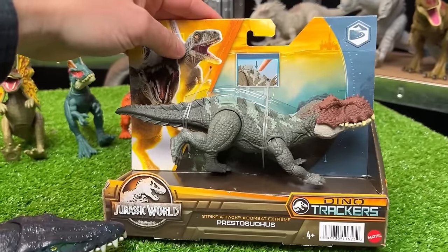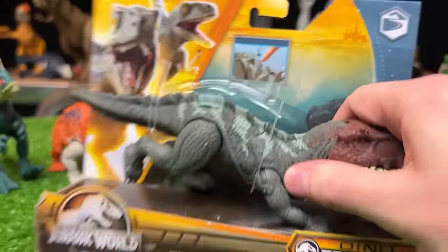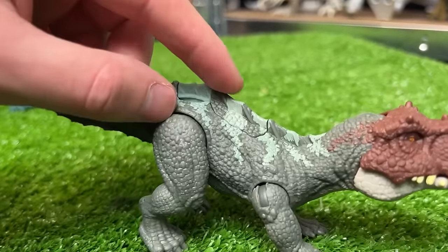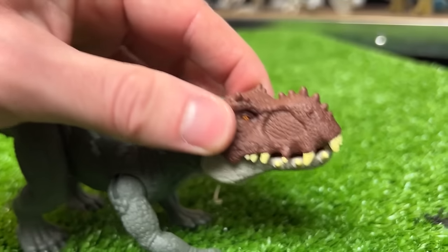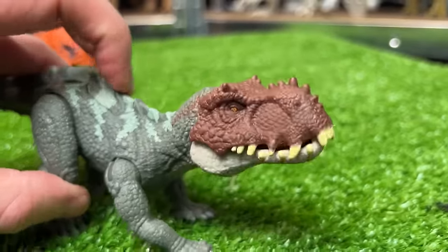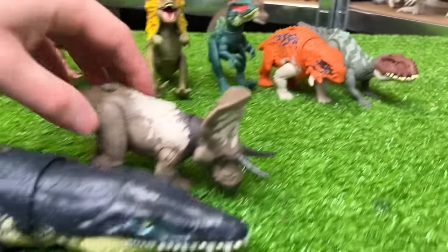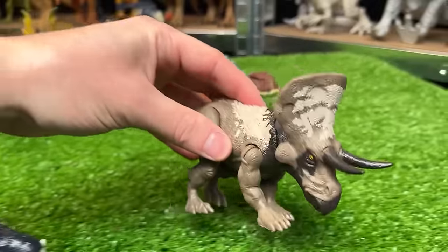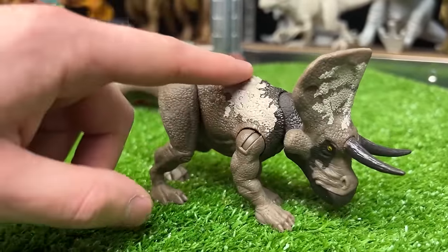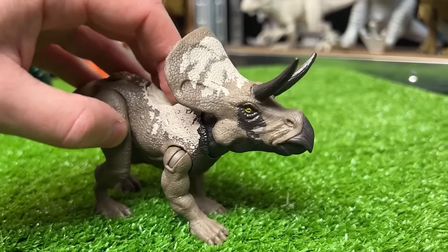Now let's check out the other new figure — the Priestosuchus figure. This dinosaur walks on all four legs, it has a dark green body with some lighter accenting along its back, and then a brown face. Plus it has an action button on its back for a massive chomping action. Next is a Zunoceratops figure with new coloring — the brown, the tan, and the black — and an action button on its back for a stabbing action with its horns.